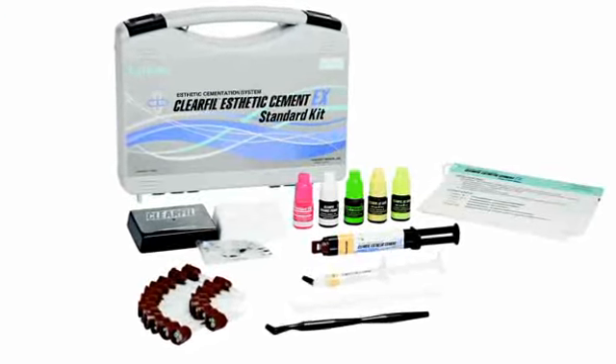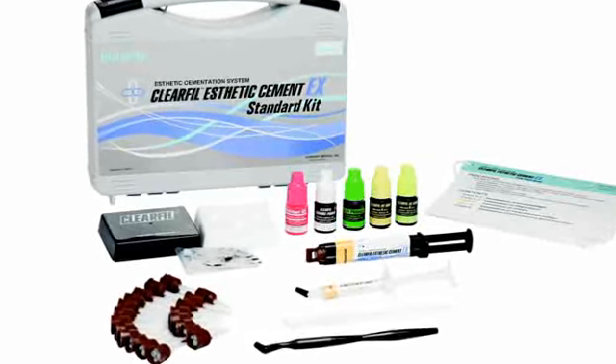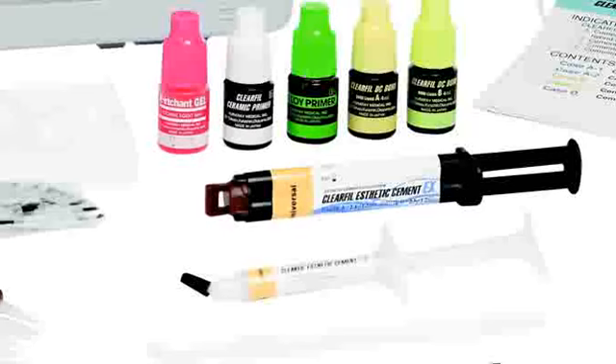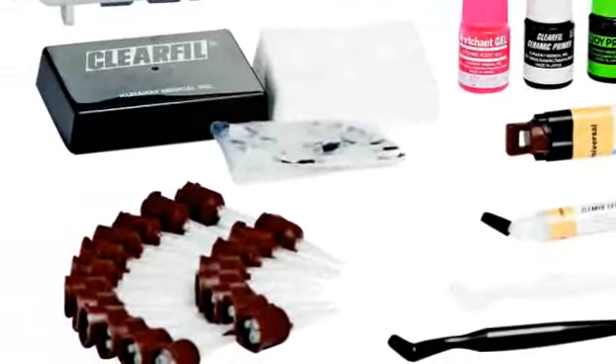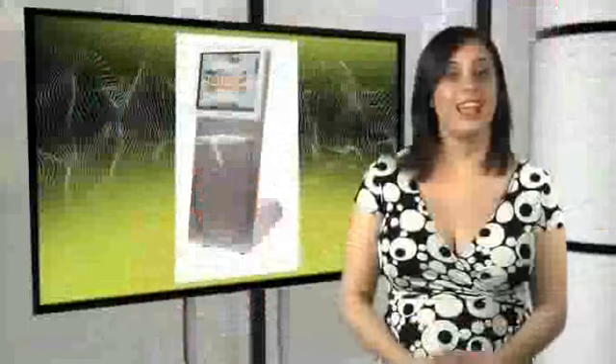Kuraray America's ClearFil Aesthetic Cement EX is a dual-cure, high-performance resin cement system. Offered in universal, clean, and opaque white shades, the system utilizes self-etched technology to achieve low post-operative sensitivity, long-term durability, and high bond strength.